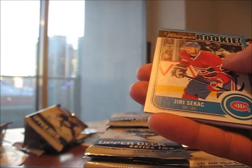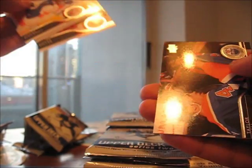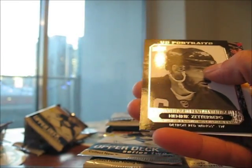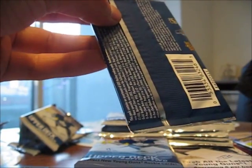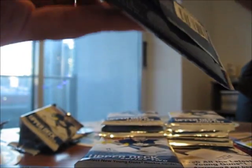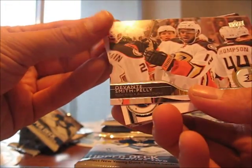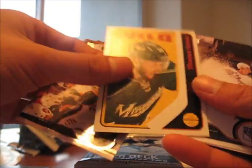Yuri Sakac — traded, I forget to who. Was it for Devontae Smith-Pelly for the Penguins? We have another UD Portraits of Henrik Zetterberg. Trying to make this under ten minutes — unlikely. Speak of the Devil, there he is, Devontae Smith-Pelly. And we got Thomas Vanek, the Wild, OPC base card.